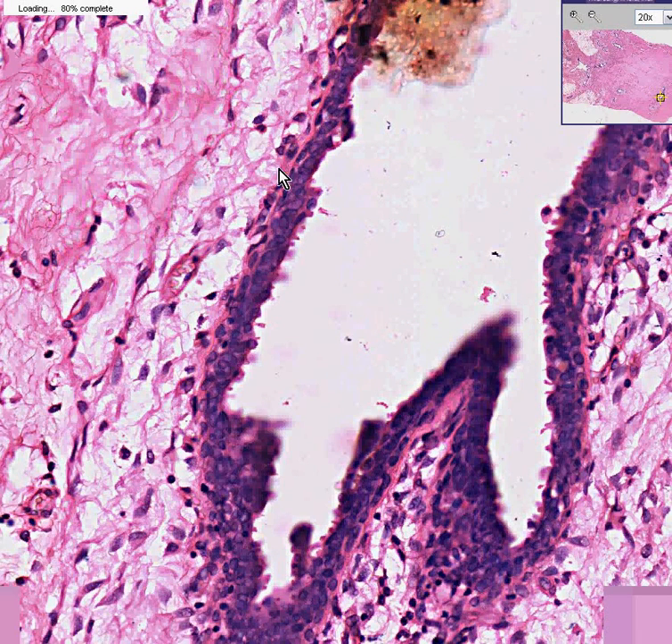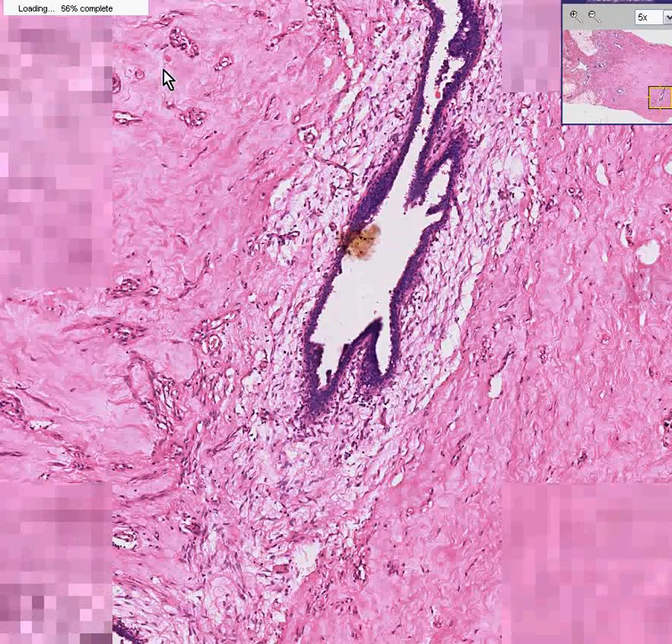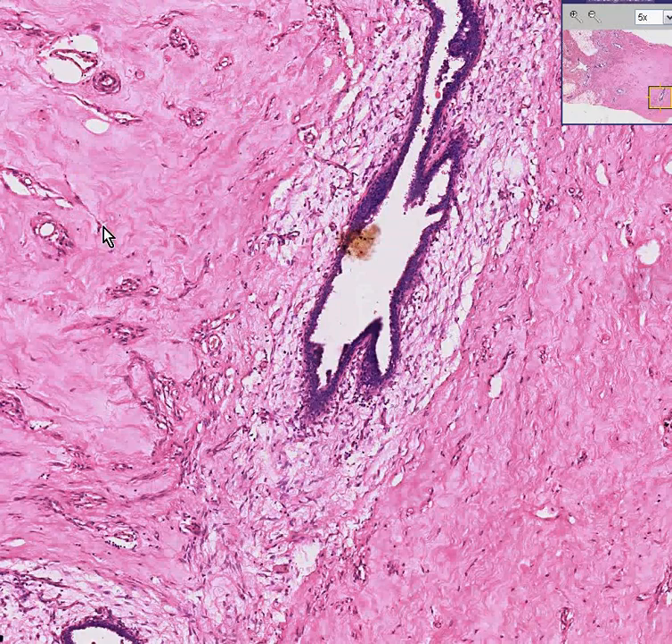These blunt ducts are still shaped like ducts. There is no evidence whatsoever for any kind of infiltration either. And if you look throughout this fibrous tissue, all it is is occasional fibroblasts, blood vessels, and sometimes a little bit of fat. Notice there is a little bit of softer connective tissue around the ducts and the breast, but there is never any lobular formation.